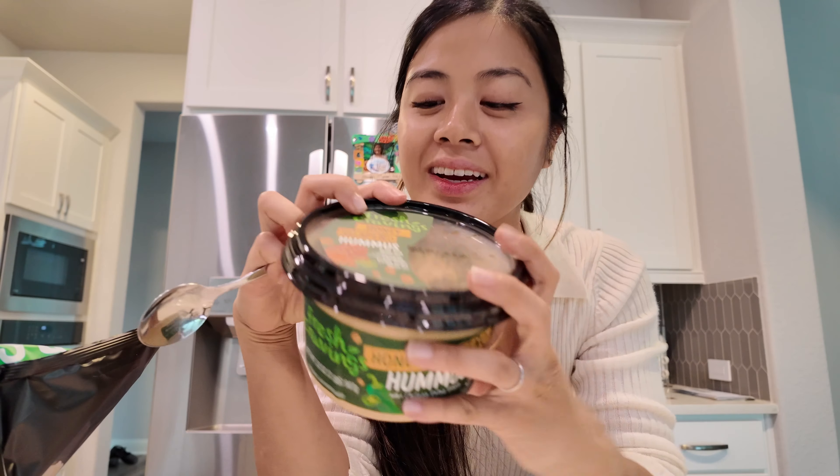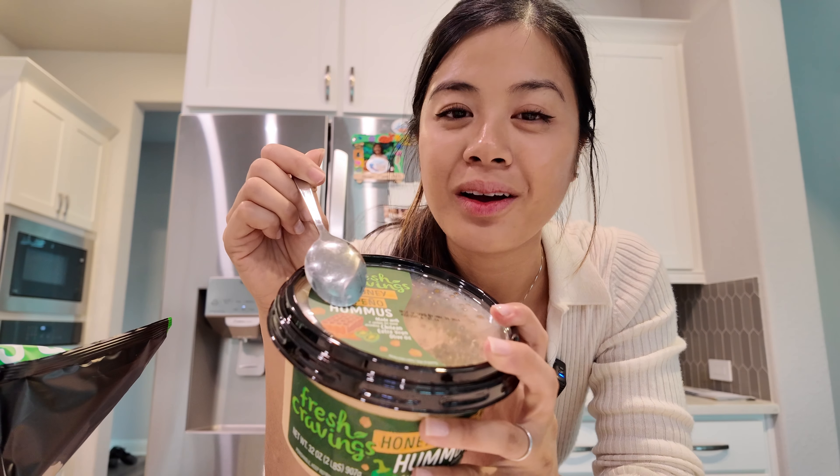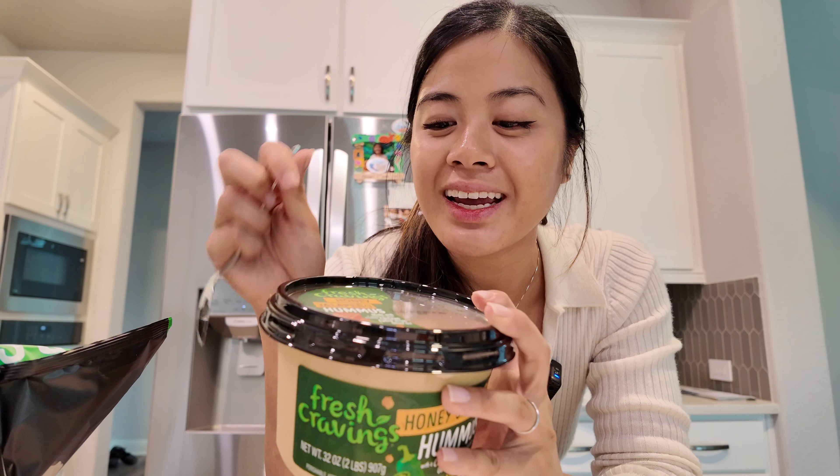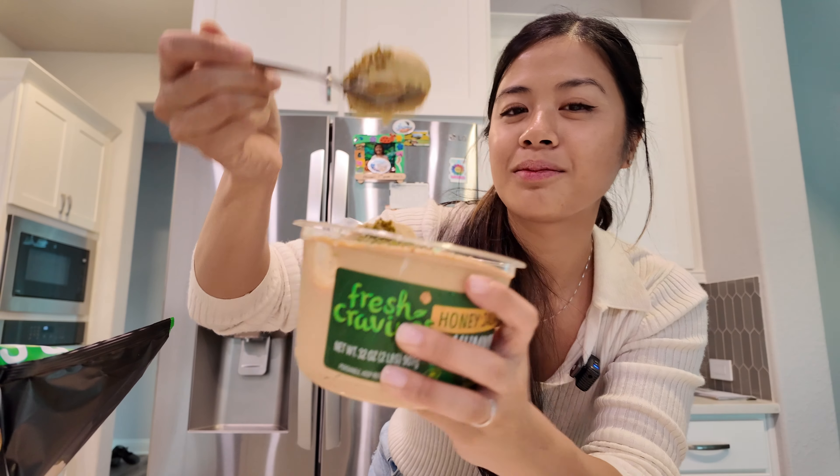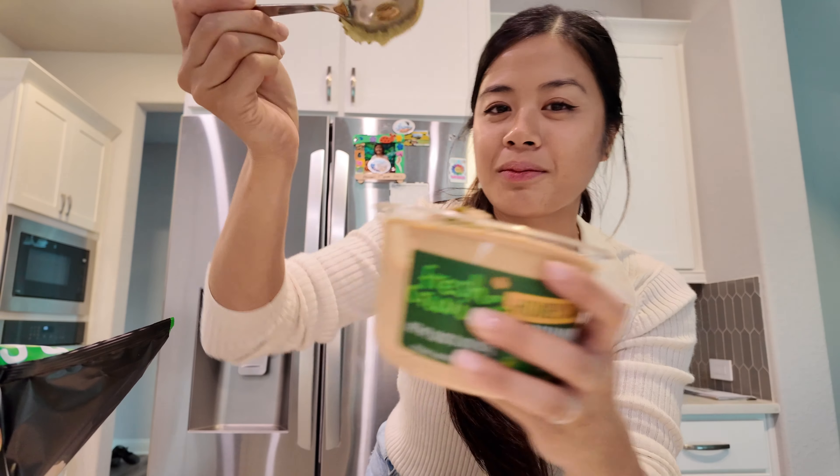I just got home from running a bunch of errands, so for lunch today I'm going to make hot Italian sausage and eat it with rice. All of them are in the pan — going to let it simmer on medium low and flip them in about eight to ten minutes to crisp up the skin. While I'm waiting, I'm going to snack because I'm so hungry. I found this honey jalapeño hummus at Costco today — it looks so good. I'm going to eat it with some pita chips.